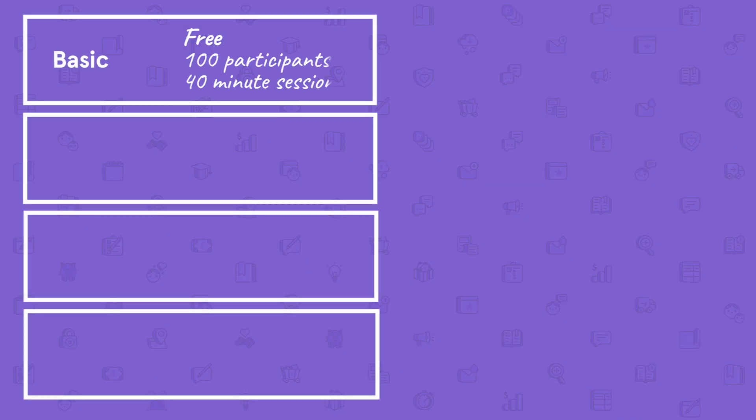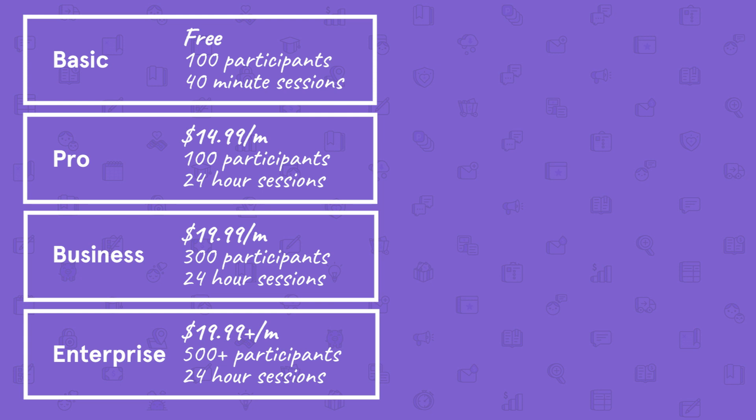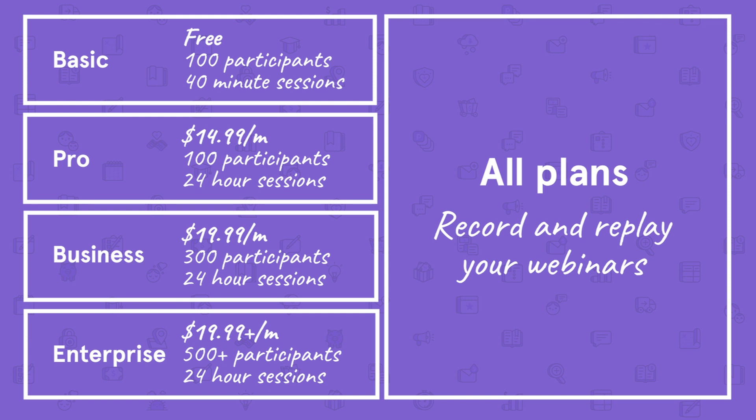Zoom has four different pricing plans based on your needs. Basic, which is free, allows up to 100 participants with a time limit of 40 minutes per session. Pro is $14.99 per month and also allows up to 100 participants. Business is $19.99 per month and allows up to 300 participants. Enterprise is $19.99 per month or more depending on the number of participants above 500. Each of the paid plans has a time limit of 24 hours per session, and every plan gives you the ability to record and share a playback of your webinar.